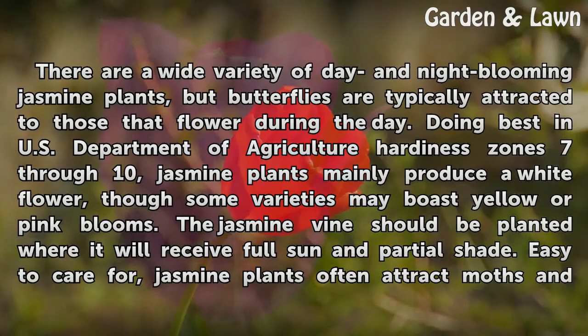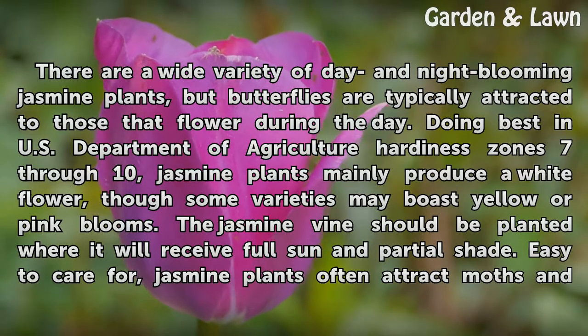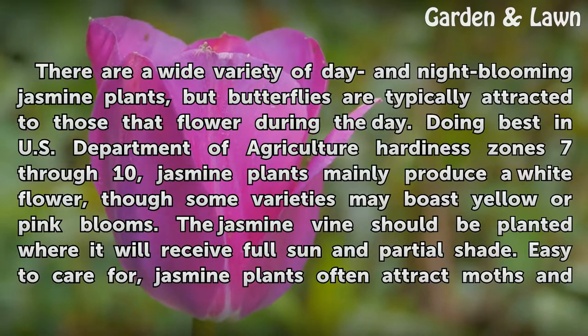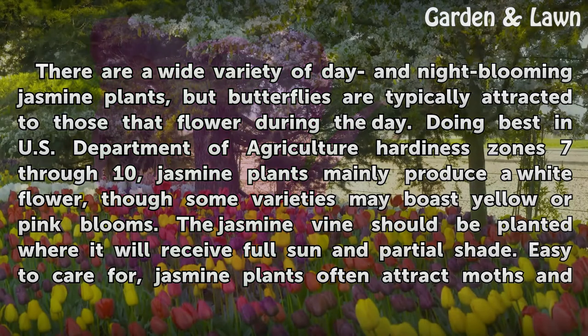There are a wide variety of day and night blooming jasmine plants, but butterflies are typically attracted to those that flower during the day. Doing best in USDA hardiness zones 7 through 10, jasmine plants mainly produce a white flower, though some varieties may boast yellow or pink blooms.